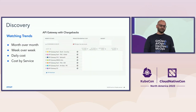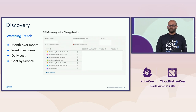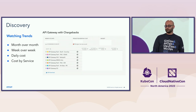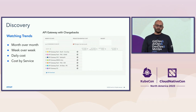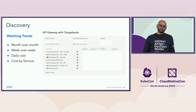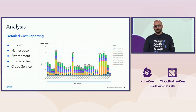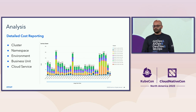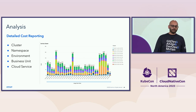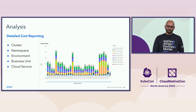Discovering the cost overruns requires the right tools and observability. It's very important to have month-over-month, week-over-week, and daily cost metrics, as well as metrics on how different services contribute to the total cost. Without these, you're basically flying blind. We also had detailed analysis broken down at the cluster, namespace, environment, business unit, and service level. Fortunately, we had these tools, which helped us a lot to bring the cost down.